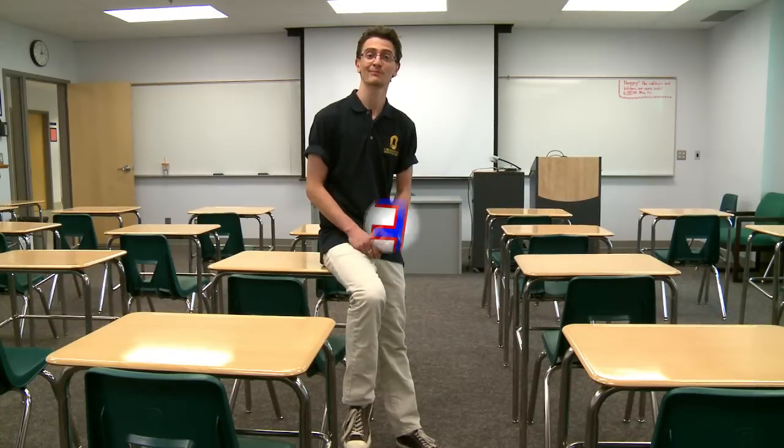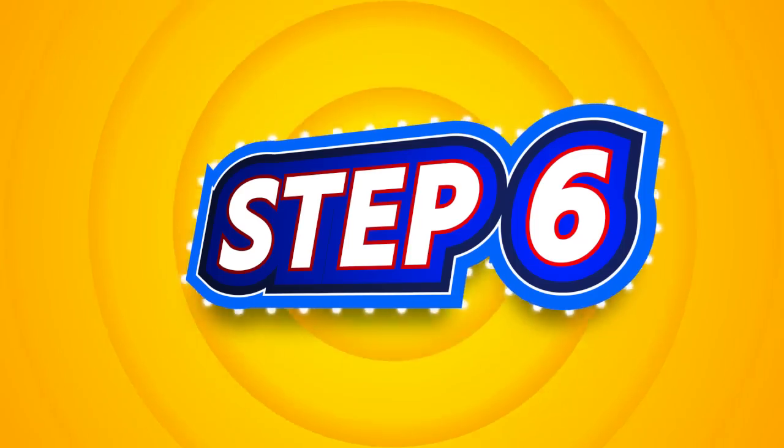Step six is go to the bookstore and get your books. While you're at the bookstore, you can get various things like your parking pass, your bus pass, lockers, and Concordia gear. The bookstore is open at 8:30 every morning, but check with them to make sure of the hours, because they do vary within the first couple of weeks.